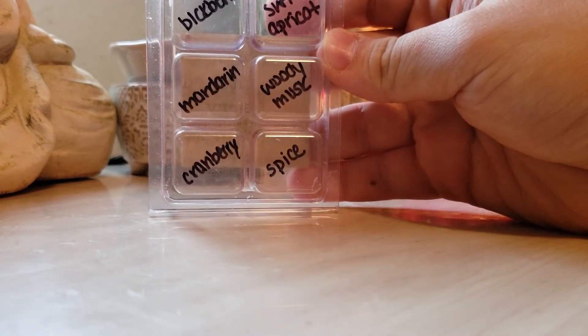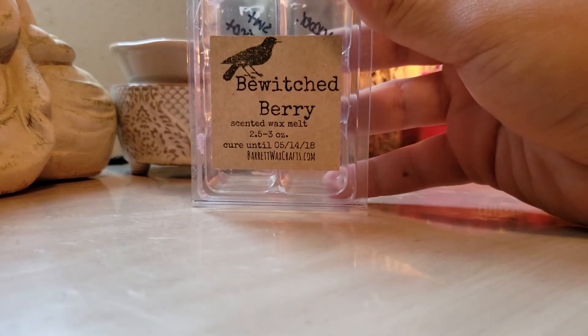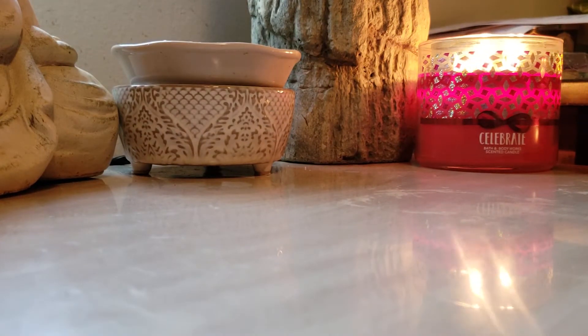Bewitched Berry — blackberry, sweet apricot, mandarin, woody musk, cranberry, and spice. This was nice. I have one more of these, but it's not on my high list to repurchase. It did throw pretty good though.